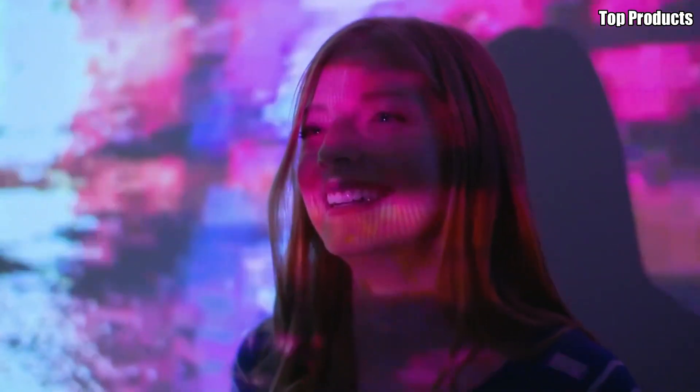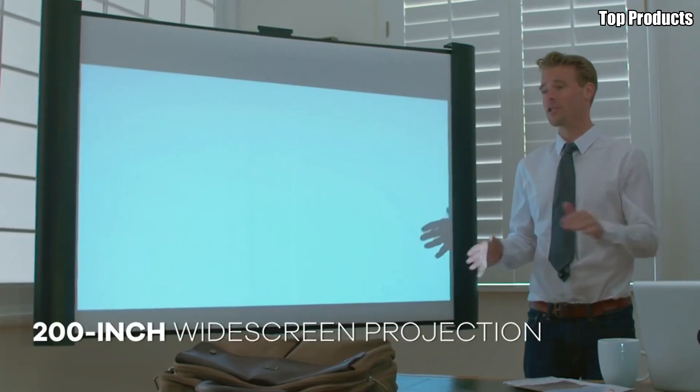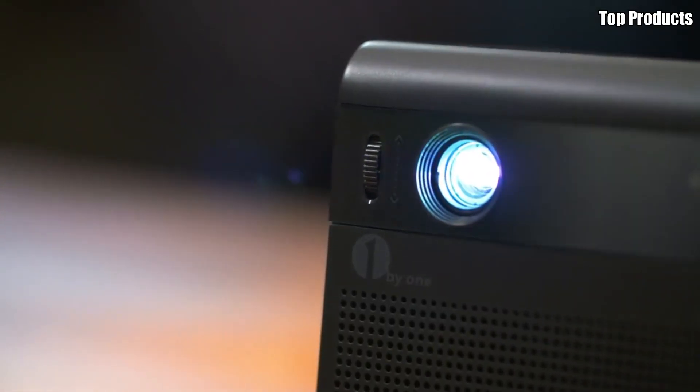Compact, powerful, and easy to use, the GoShow Mini HD Projector is perfect for movie nights, gaming sessions, business presentations, and more. Bring the magic of the big screen wherever you go with the GoShow Mini HD Projector.